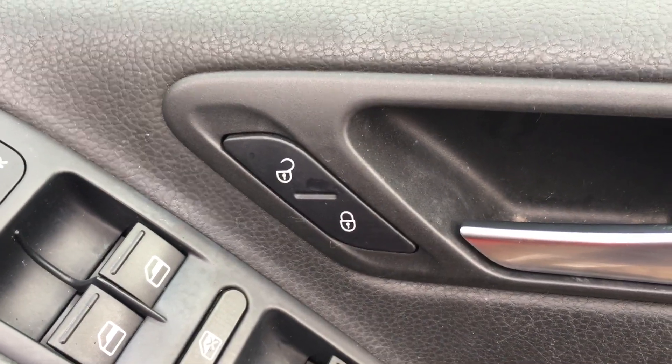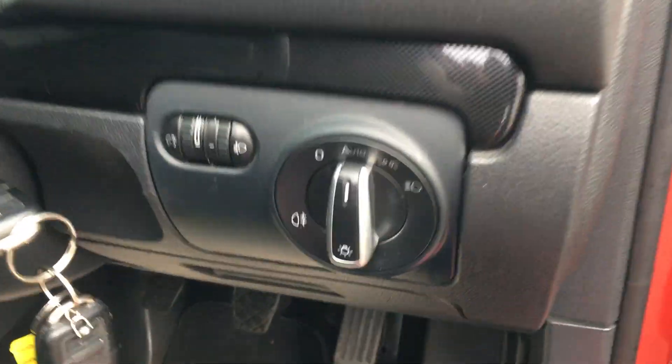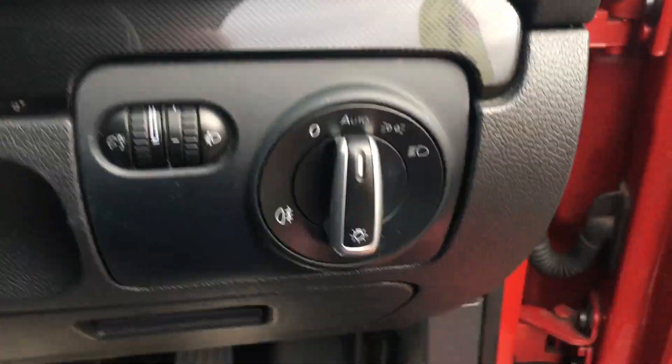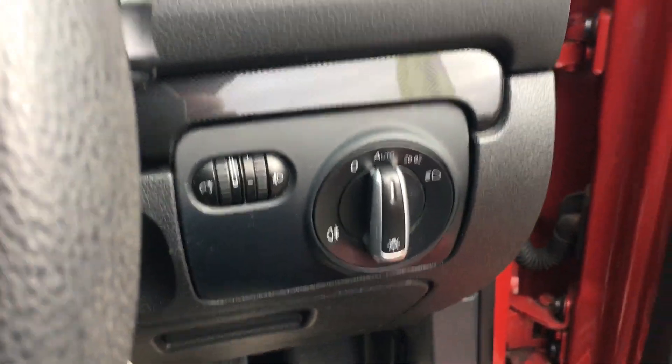That button is to open and lock the car. Auto lights — that's a natty little thing, I've got to say. Makes you very lazy: leave it on auto and they come on and off as and when they need to. The only thing you need to operate manually is the high and low beam.